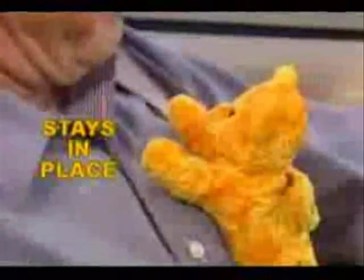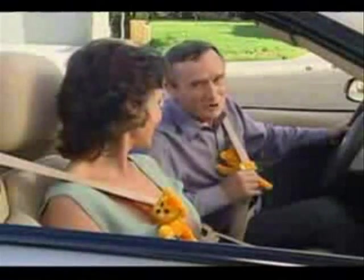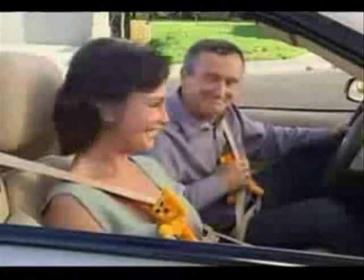Just snap it on, slide it where it relieves the pressure, and drive away. The Titty Bear stays where you want it until you move it. My wife used to always complain about the pressure from her shoulder belt. Not anymore. And the Titty Bear worked so great, he got one for himself too.